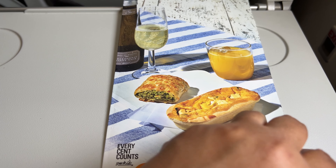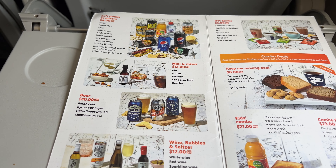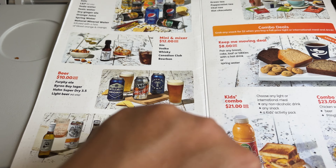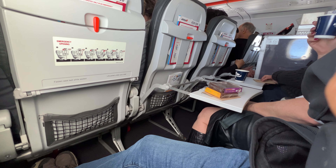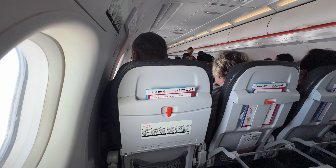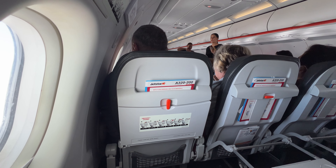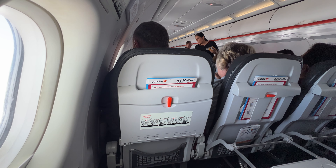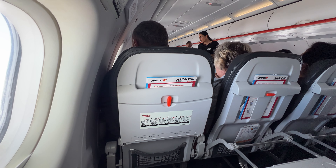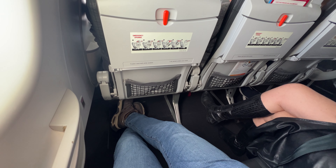Jetstar has a buy-on-board model, though my ticket came with a snack and a drink. Completely forgetting this, I declined, thinking I'd have to pay — but it's already well established that I'm a forgetful idiot. I was surprised, though, how many people were buying food with real debit or credit cards. It's such a stark contrast from Air New Zealand's lack of any buy-on-board meal options, but I doubt you'd have this many people buying food and drink on similarly-length flights in Europe or the United States. Just a curious observation more than anything else.